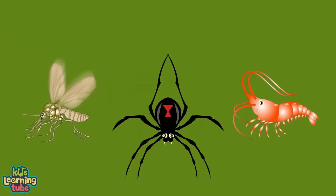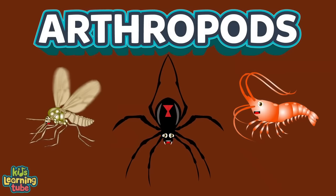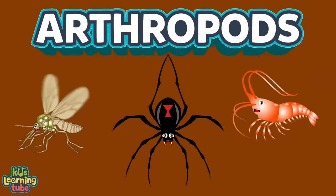We're some arthropods — we've been here on earth for 541 million years since we were birthed. We're some arthropods, here to teach you about us — there are more arthropods than humans, this we will discuss.